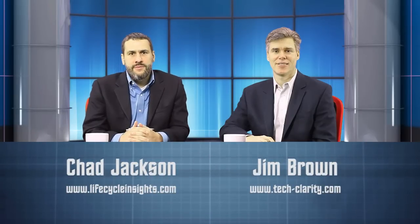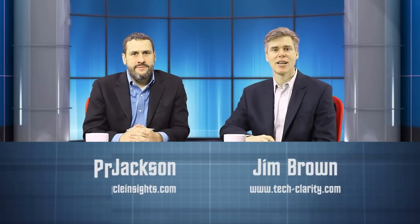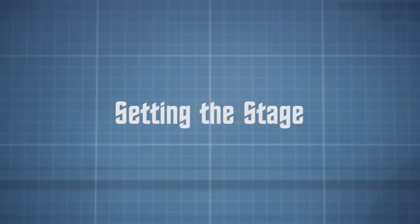Hello and welcome to Tech for PD. I'm Chad and I'm Jim. Today we're going to talk about product data management for small businesses. Let's go ahead and set the stage. Jim, why are we talking about product data management for smaller organizations today?